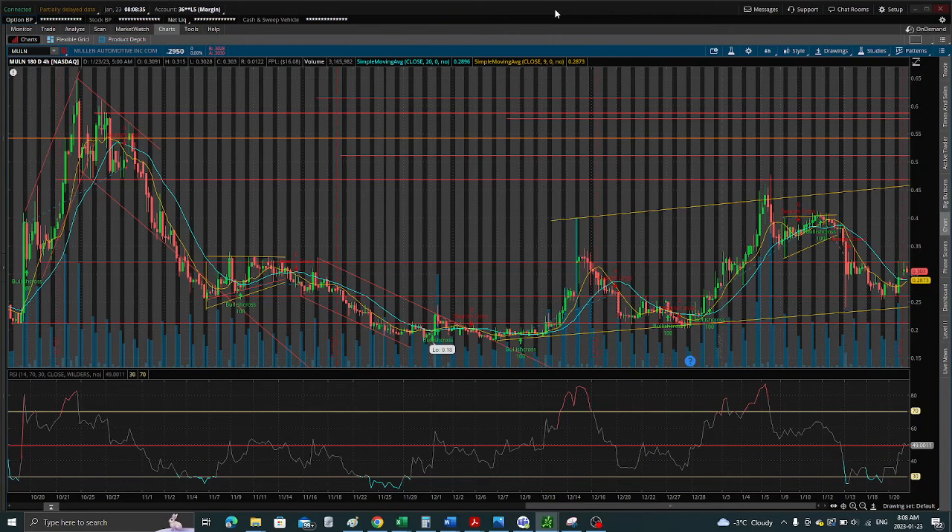Hey traders, the traders here again — another great start to the trading week. Mullin has done everything we asked it to do. As you can see on my chart, Mullin gave us a good little rebound off the support on Friday at $26, and it ran up to around $31-$32, which is one of our old resistance levels that we have mapped on the chart.